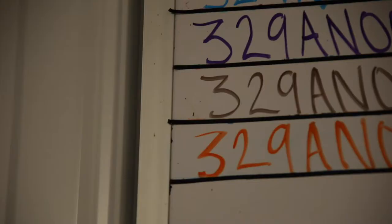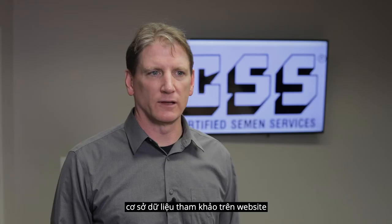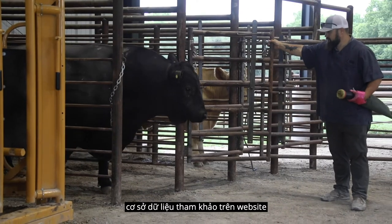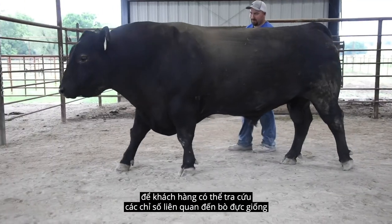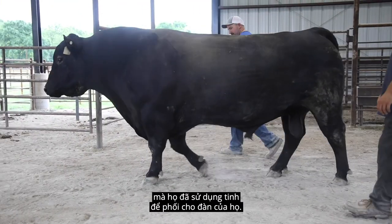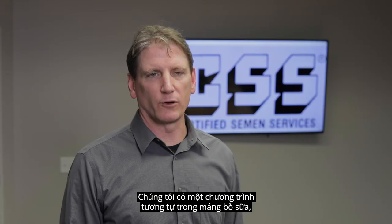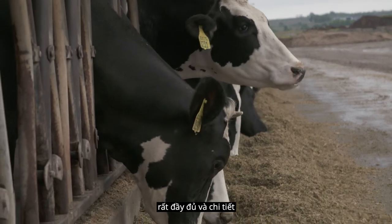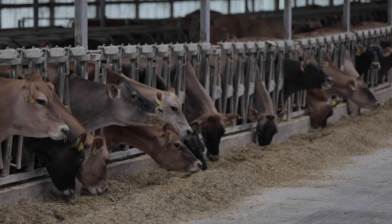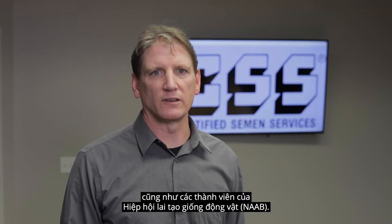We're also looking to increase our beef cross-reference database to allow people to look up bulls on our website and see who they are and what their information is when they use that semen in their cattle. We have a similar extensive program on the dairy side, which includes genetic information on the dairy bulls used by our participants and members of NAAB.